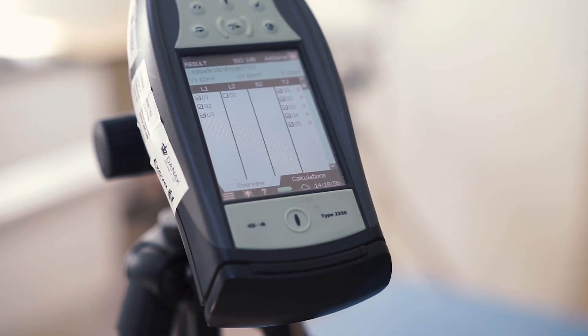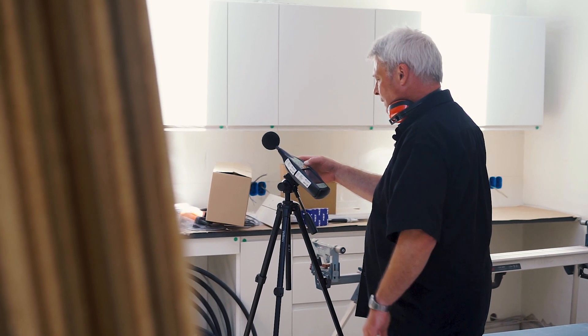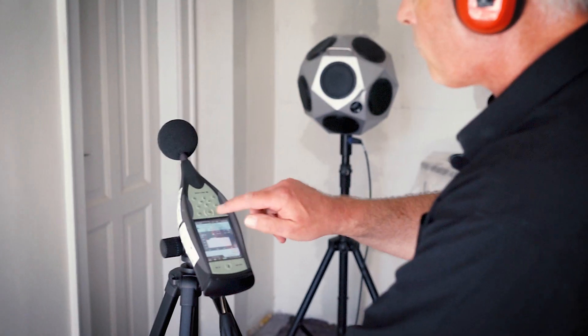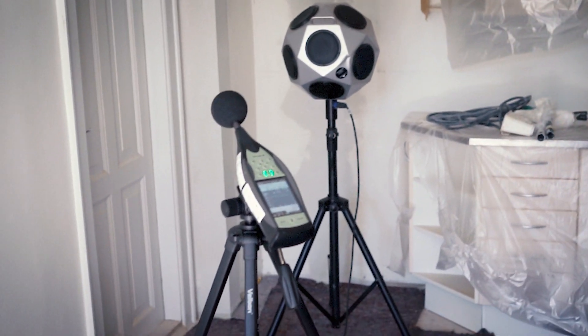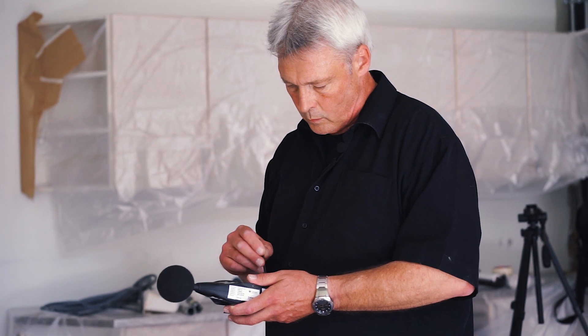We are using a BNK 2250 with a BNK front-end microphone. The 2250 adds a lot of value to our work because it is quite important for us to have a valid class one instrument, and it's quite important that we can perform the measurements quite fast.